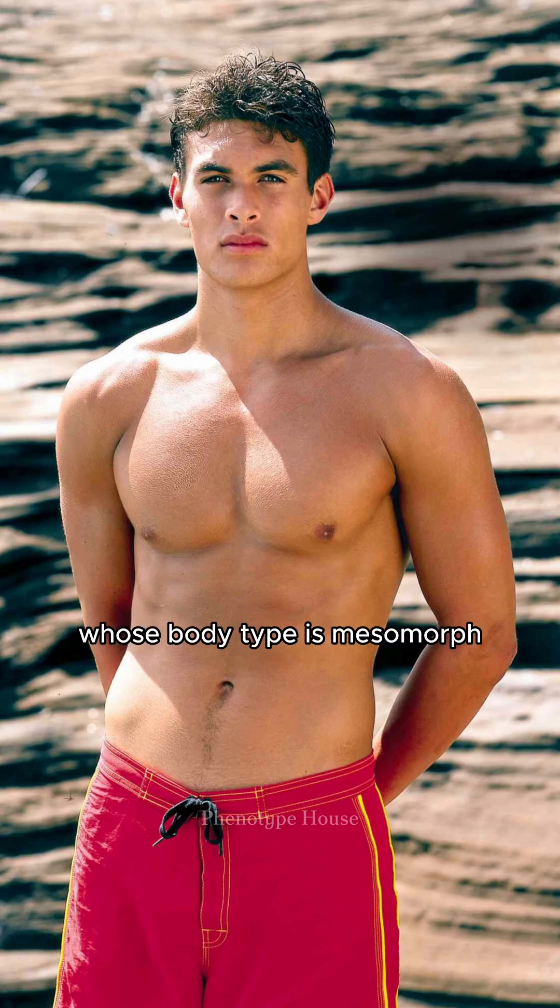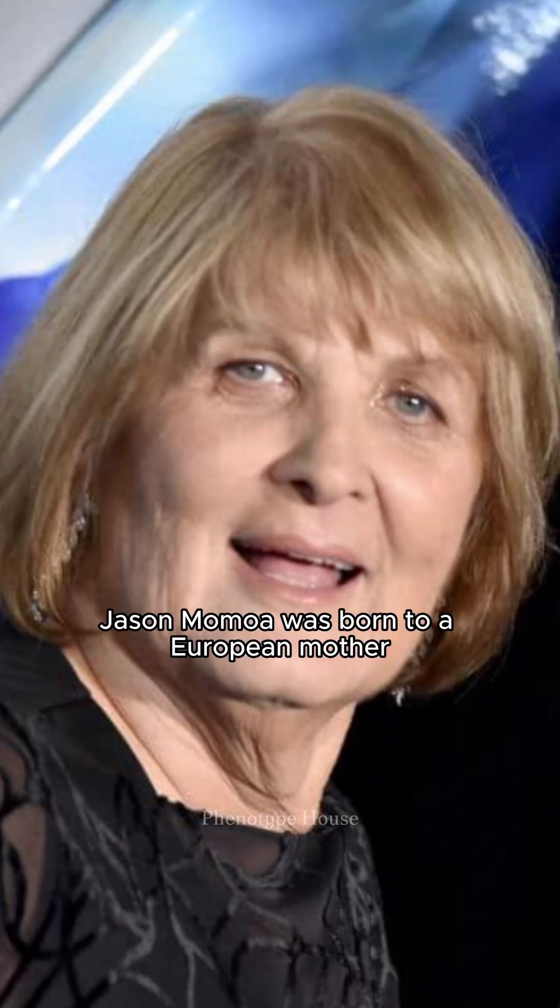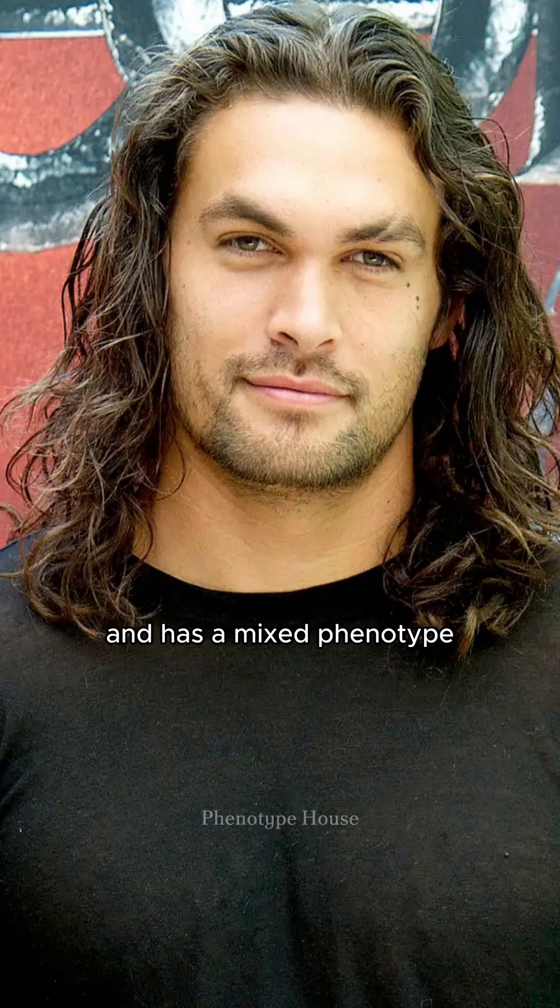Momoa, whose body type is mesomorph, is 193 centimeters tall. Jason Momoa was born to a European mother and a Native American father and has a mixed phenotype.